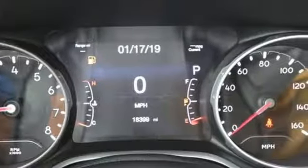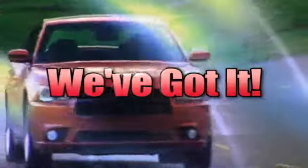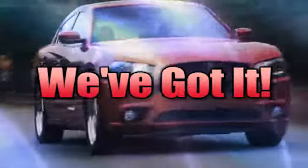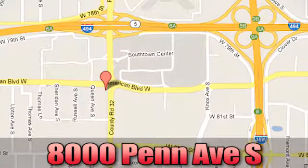The time is now. See it for yourself today. Whatever you're looking for, Bloomington Chrysler, Jeep, and Dodge has got you covered. Come see us today at 8000 Penn Avenue South in Bloomington, Minnesota.